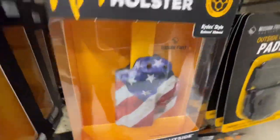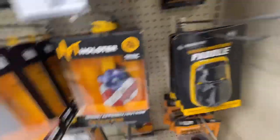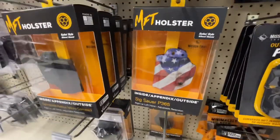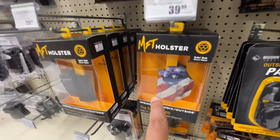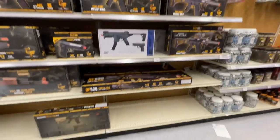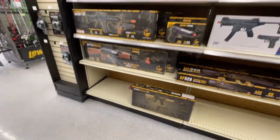Oh, those are like actual holsters for a Sig 365. If we get an airsoft one, we're gonna have to get one of these — it's a cool holster for 40 bucks. I can't believe they moved everything.